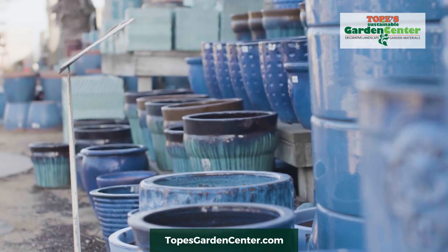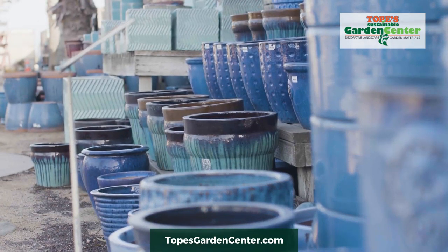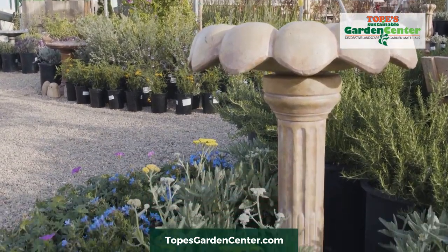Now we offer pots, fountains, hardscapes, synthetic turf, drought-tolerant plants — pretty much anything for your garden.